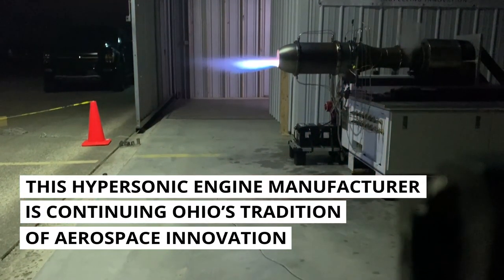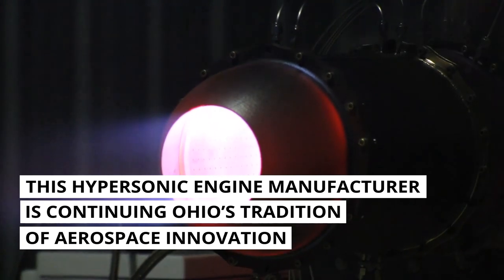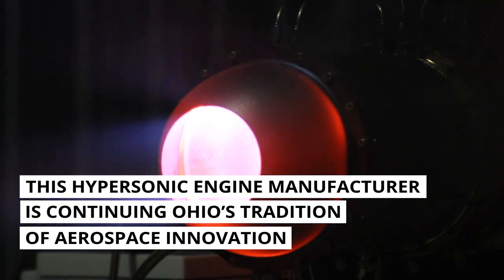The Launcher is developing a hypersonic space plane. This will enable the most cost-efficient access to low Earth orbit.